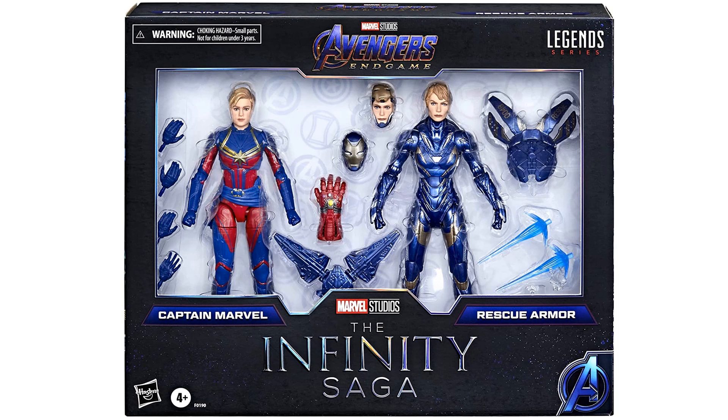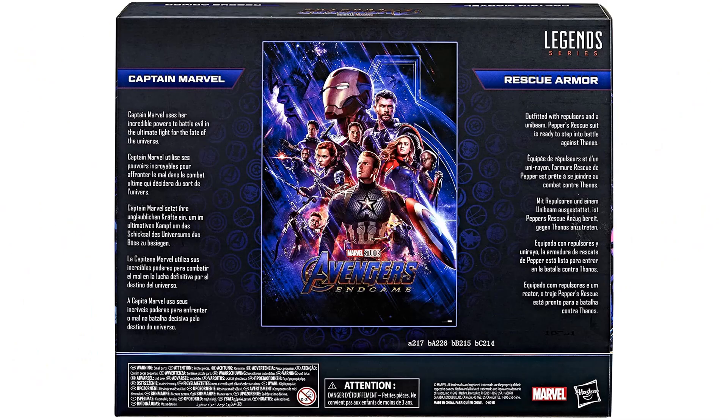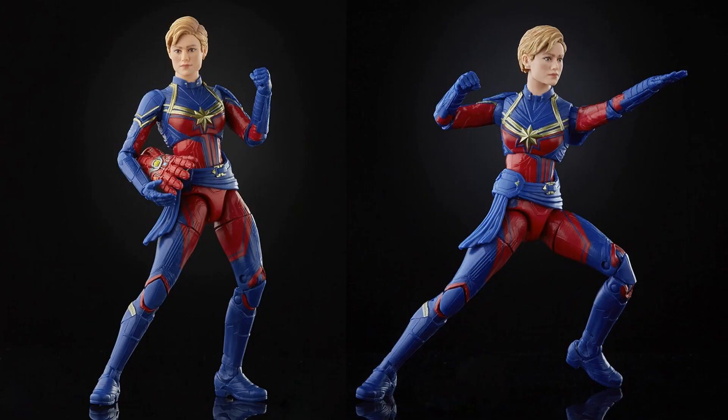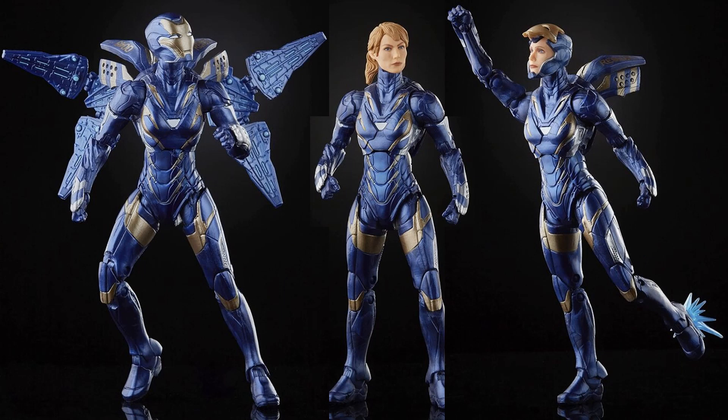Next up is the Captain Marvel and Rescue Armor two-pack from Avengers Endgame — an Amazon exclusive. Rescue gets the same backpack plus additional accessories. Captain Marvel looks like she's coming with the gauntlet. There are three different head sculpts for Rescue's Pepper Potts — Gwyneth Paltrow. The Brie Larson face printing doesn't look great. You can see Pepper with the mask on and a ponytail version with no helmet.